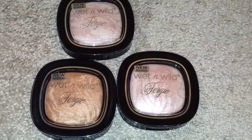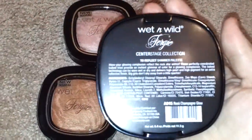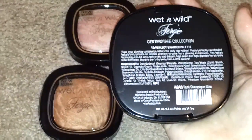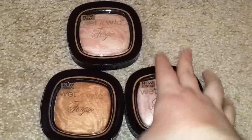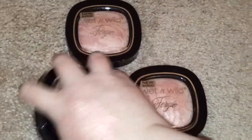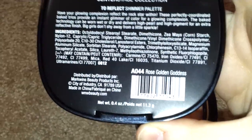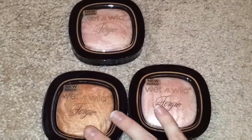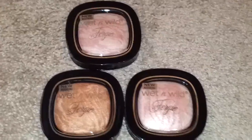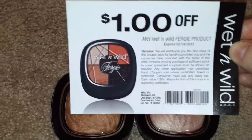They are, I assume, bronzers slash possible blush. It says Center Stage Collection to Reflect Shimmer Palette. This is the color A045 Rose Champagne Glow, and this is the same color as well. This is Center Stage Collection to Reflect Shimmer Palette, Rose Golden Goddess A044. There was another color, but I didn't pick it up. They are priced at $5.99, and on the display there is a $1 off any Wet n' Wild Fergie product — expires 2/28/2013.